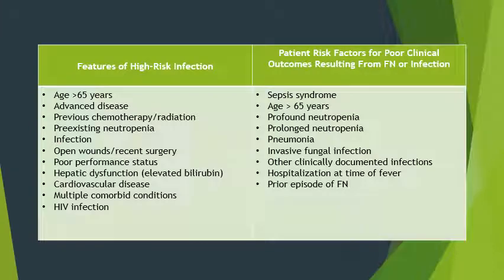A chart describes patient risk factors for poor clinical outcomes resulting from febrile neutropenia or infection, helping to direct whether a patient would benefit from GCSF support. The left side shows features of high-risk infection, and the right side shows patient risk factors for poor clinical outcomes.